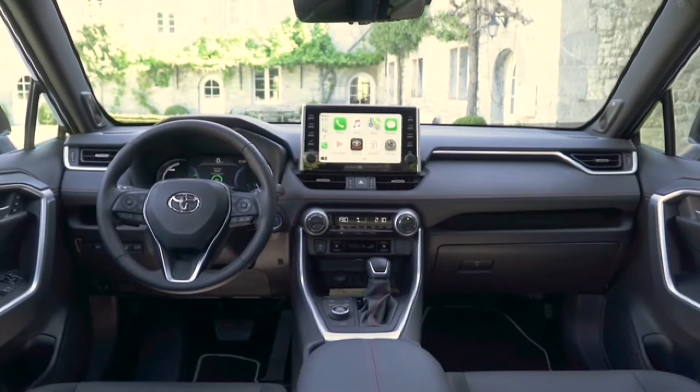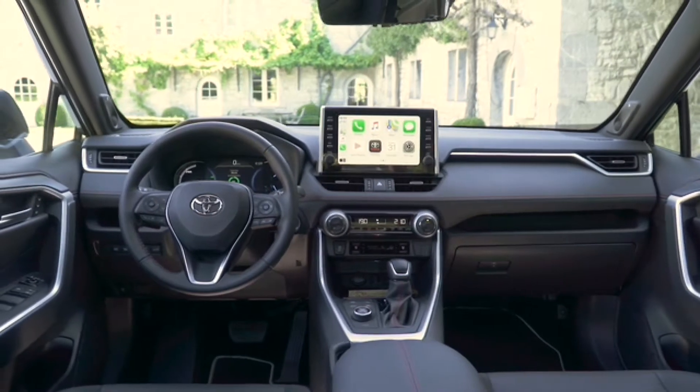Thank you for watching this video about the Toyota Rav4 Black Edition Hybrid.